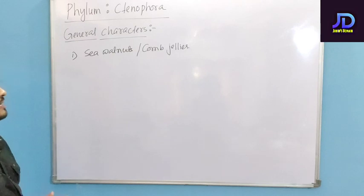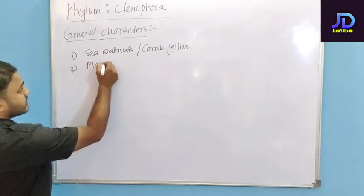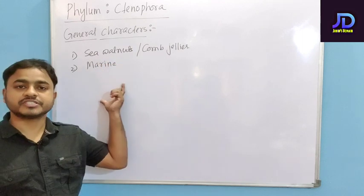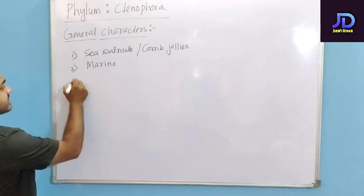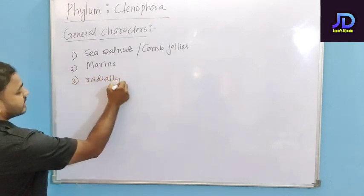They are mostly marine, that means they are mainly found in the sea. They are found in seawater.